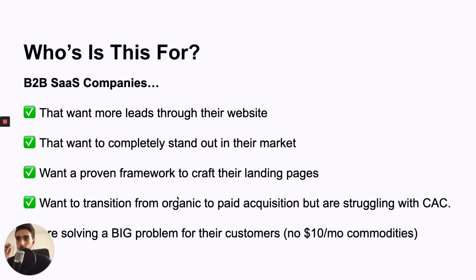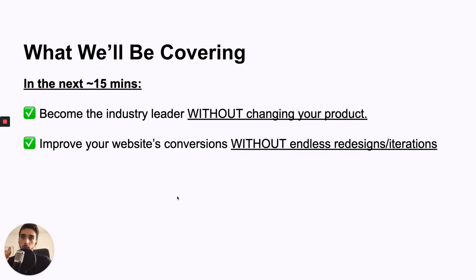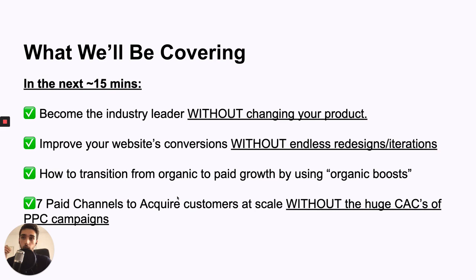So what we'll be covering: in the next 15 minutes or so, I'll show you how to become the industry leader without changing your product. I'll show you how to improve your website conversion without endless iterations. I'll cover how to transition from organic to paid acquisition, and the seven most profitable channels to acquire customers at scale — specific for B2B SaaS — and without all those huge customer acquisition costs from PPC campaigns that you've probably tried before.